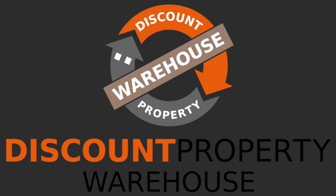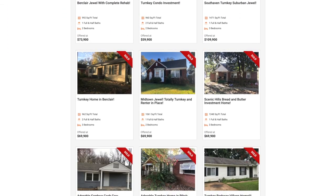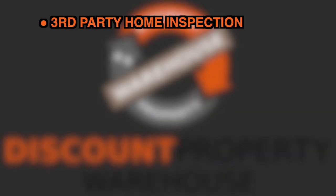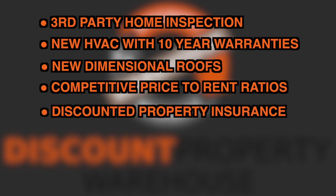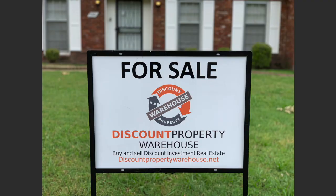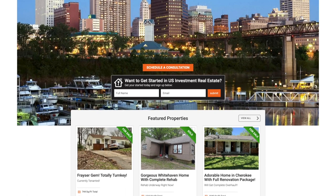Discount Property Warehouse, founded by real estate visionary Robert Feal, author of the Short-Term Retirement Program, is a complete turnkey solution for acquiring cash-flowing investment properties in Memphis, Tennessee. Our turnkey properties include a third-party home inspection, new HVAC with 10-year warranties, new dimensional roofs, competitive price-to-rent ratios, discounted property insurance, in-house property management, private financing, and much more. We have a staff of licensed agents standing by, ready to assist you with every aspect of the process. Call us today or visit DiscountPropertyWarehouse.com.